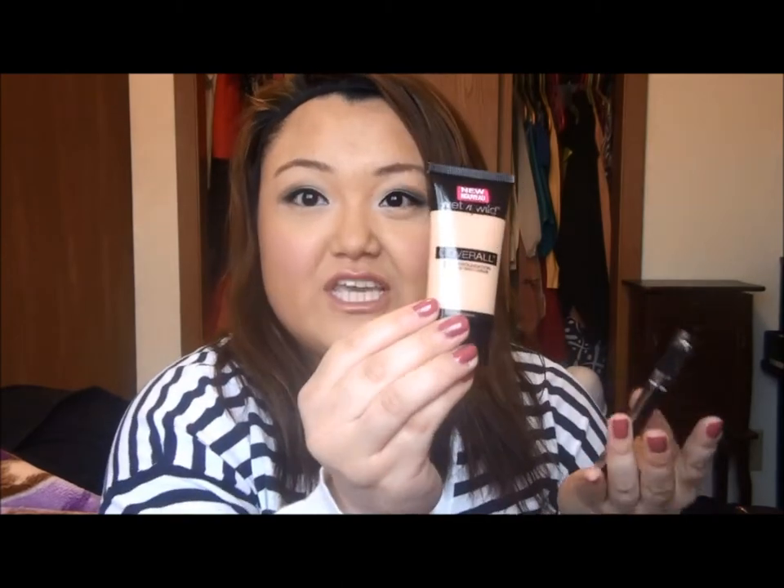Hi guys, I'm going to be reviewing the new Wet and Wild foundation and powder. I just bought this over the weekend, so I'm fairly new to it, but I gotta say I love it. I know you might think I'll dislike it later in the week as I use it more, but I'm pretty sure I'm going to love this.